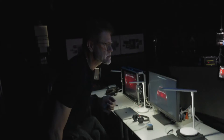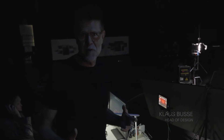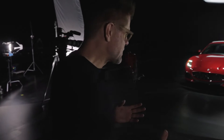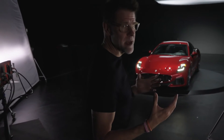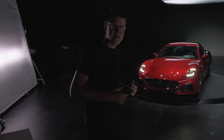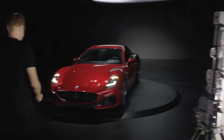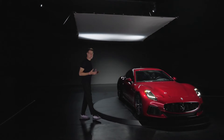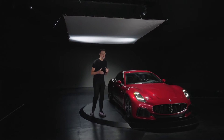As you know, the Gran Turismo is not just a nameplate for us — it's actually the philosophy of our brand, bringing performance and luxury together. And that is really apparent in how we have designed the new Gran Turismo. So let's take a look.